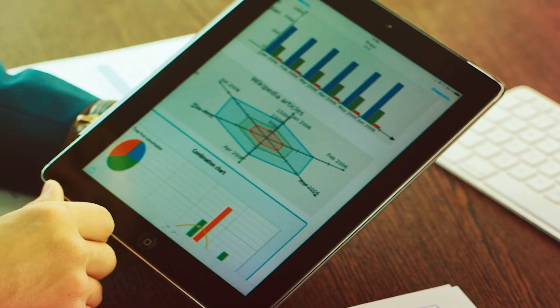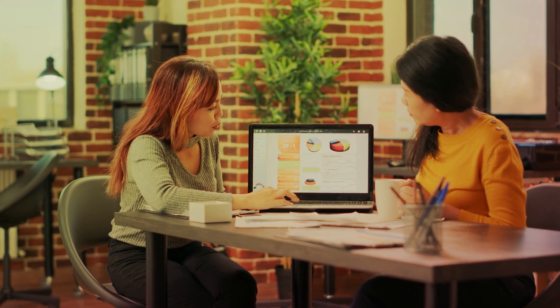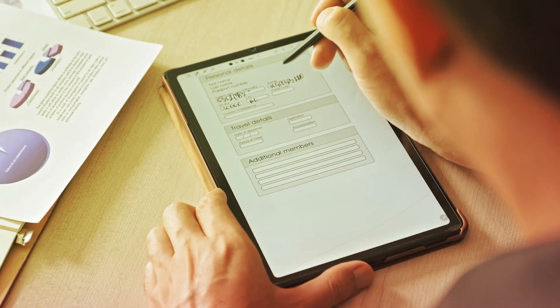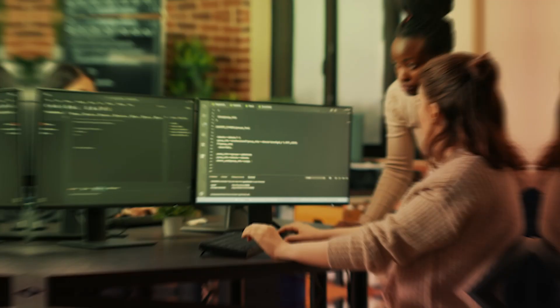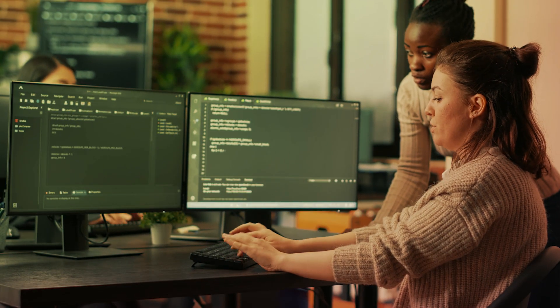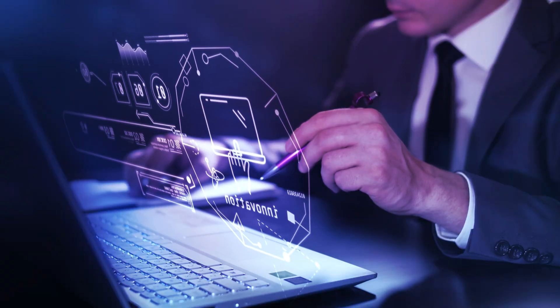TCS Cognitive Document Processing on AWS is a versatile data management solution useful for insurance claims, management logs, proof of delivery, employee onboarding, sales orders, patient records, immigration applications, and much more.